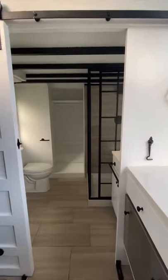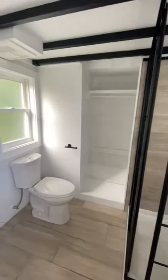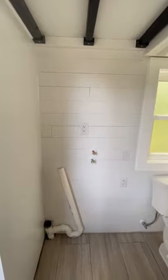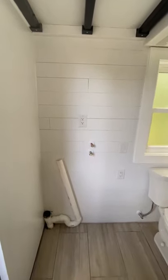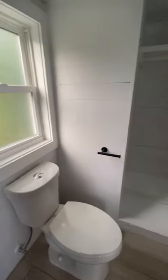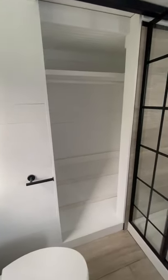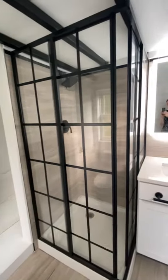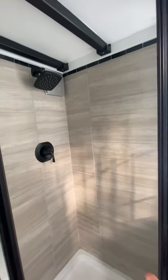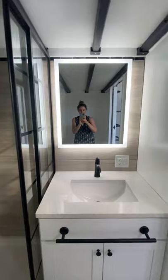The bathroom is fairly large for a tiny house with lots of space. There's a space for a stacked washer and dryer, which you don't often see in tiny houses. You have a closet to hang clothes and a shoe rack. There's a beautiful glass shower with a vent that goes right outside, so there's not much moisture in the bathroom, plus this beautiful light.